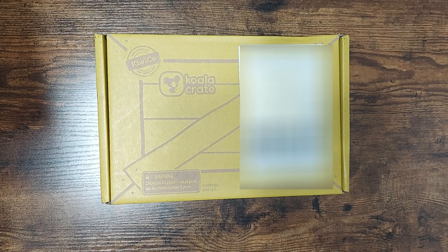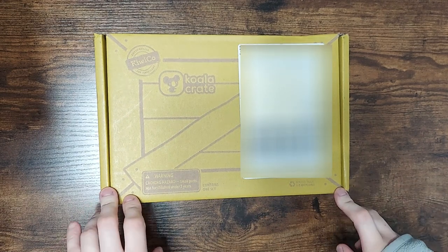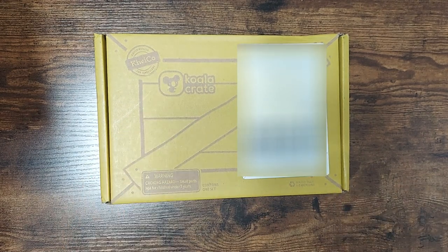Hi everyone! Welcome back to my channel. Today I want to show you the Koala Crate. This is a line of subscription crates from KiwiCo. The Koala Crate is for ages 2 to 4.